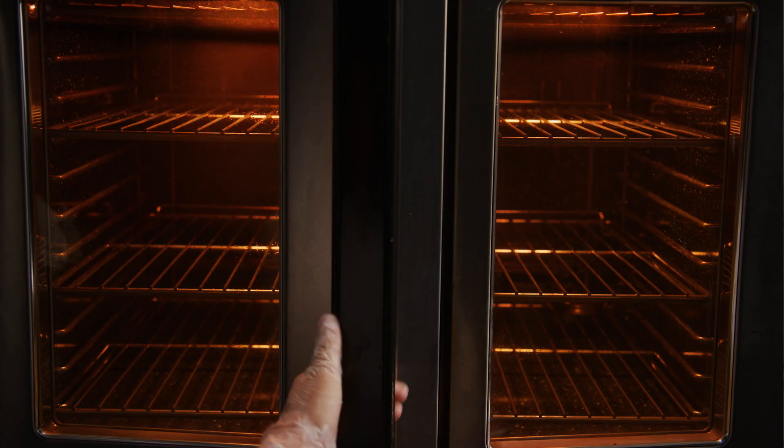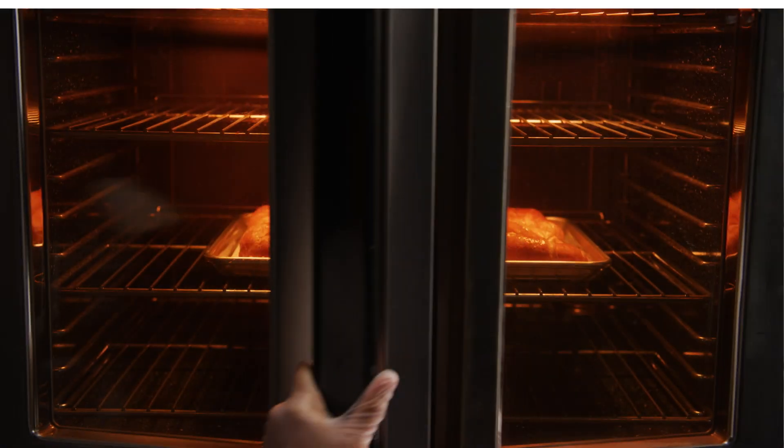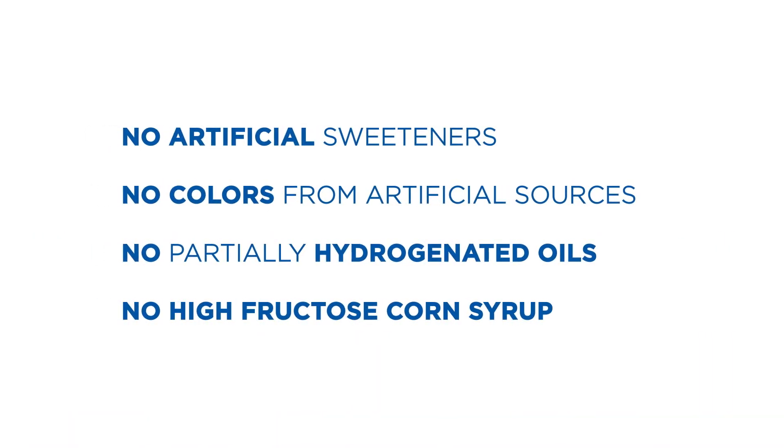Pillsbury baked croissants are made with high-quality ingredients. No artificial sweeteners, no colors from artificial sources, no partially hydrogenated oils, and no high-fructose corn syrup.